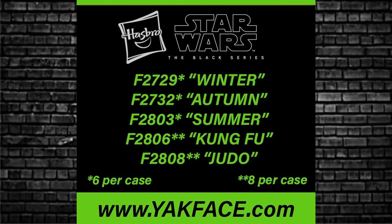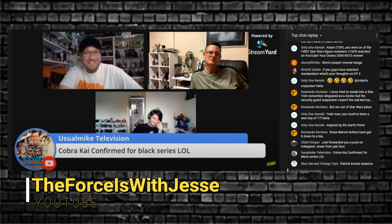Also today, some news via yakiverse.com about some code names — put them up on screen. We've got: Winter, Autumn, Summer, Kung Fu, Judo. When I read code names like this I see the seasons — Winter, Autumn, Summer would be from the same property, and then Kung Fu and Judo from another property. The five figures could possibly be in one case as a mixed assortment for later in the year. Let me know if you know what they are — and no, it's not Cobra Kai, that was just me being funny on a live stream.